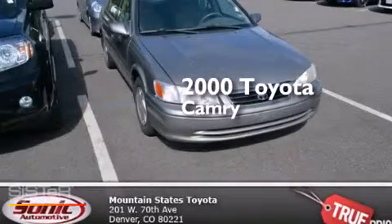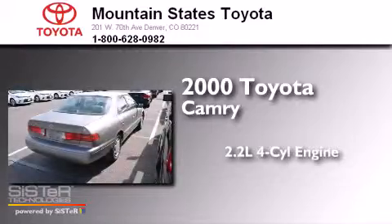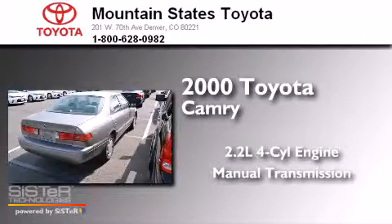This is a 2000 Toyota Camry. It has a 2.2-liter four-cylinder engine and a manual transmission.